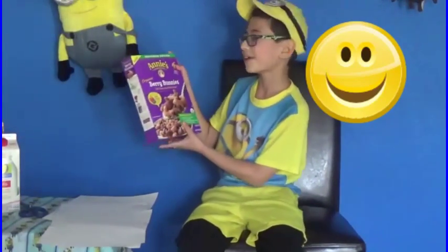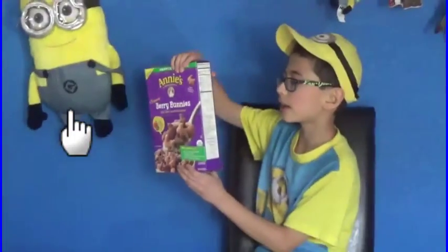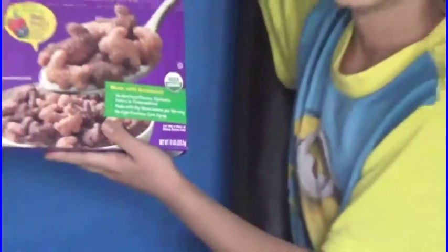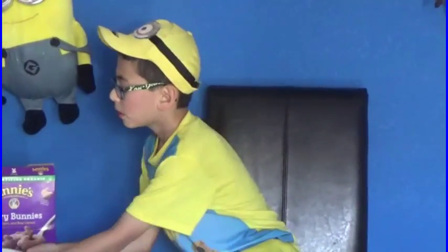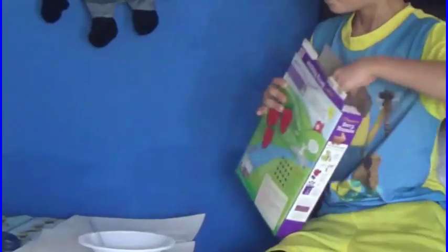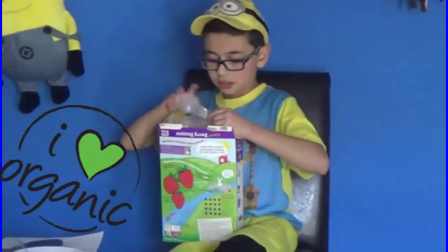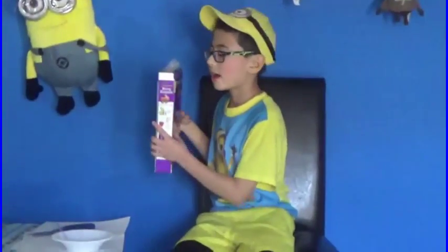The first product we'll be reviewing is Annie's Homegrown Organic Berry Bunnies. Here are the ingredients with dried strawberries, dried blueberries, blueberry puree, and strawberry puree. So without further ado, let's open these bunnies. We've got a bowl to pour the cereal in. I've got the lucky scissors right here. I like how all these cereals are organic and way healthier for you. So here's what it looks like. Let's go ahead and pour this into the bowl.